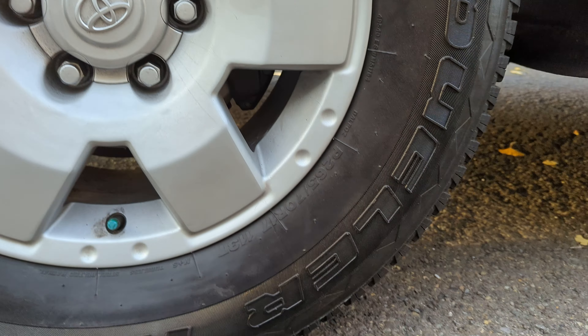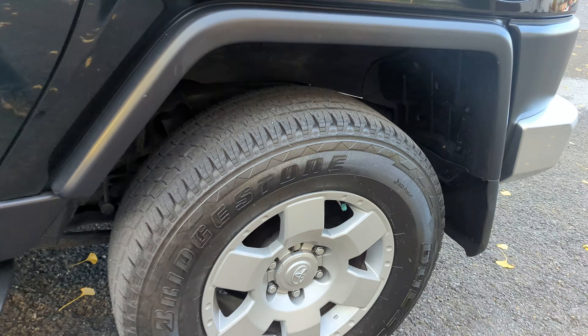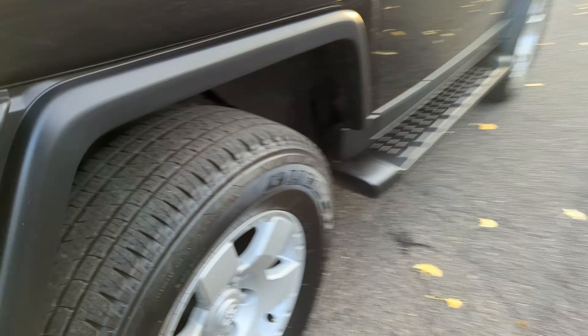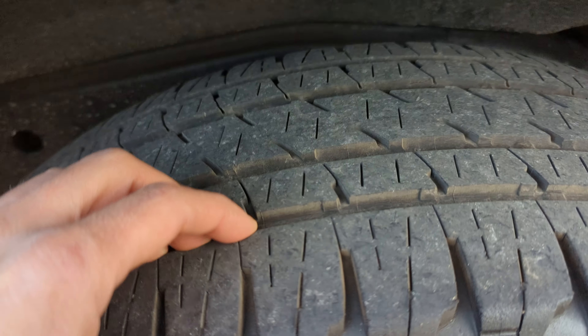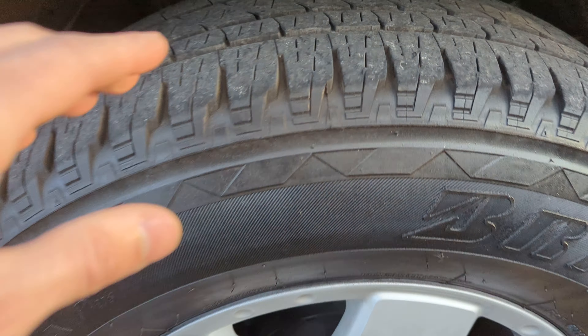The vehicle has Bridgestone Dueler HL Alenza Plus tires, size 265/70/17. They are in very good condition and they are matching tires — the same here, Bridgestone Dueler, and here as well.